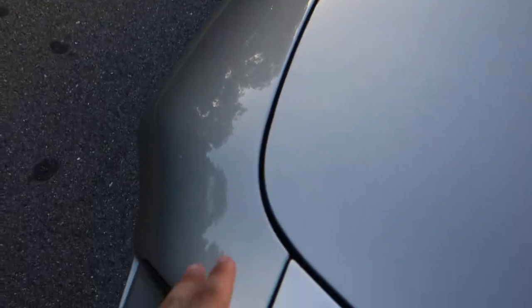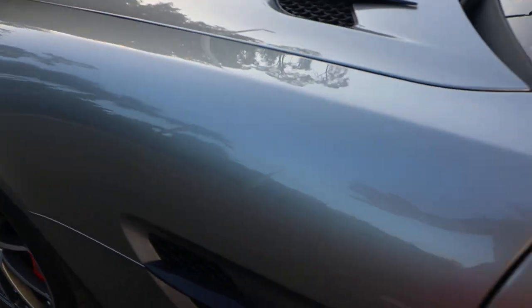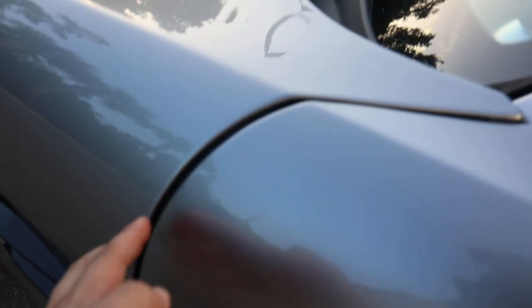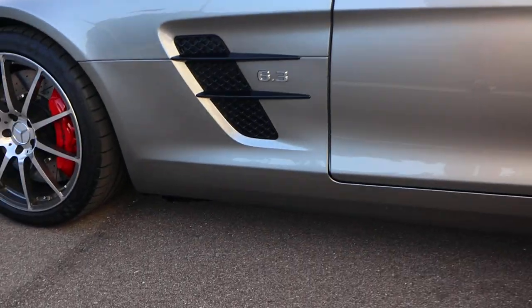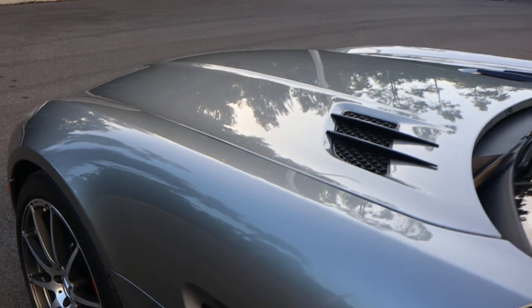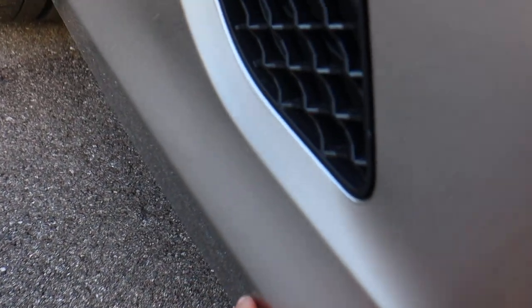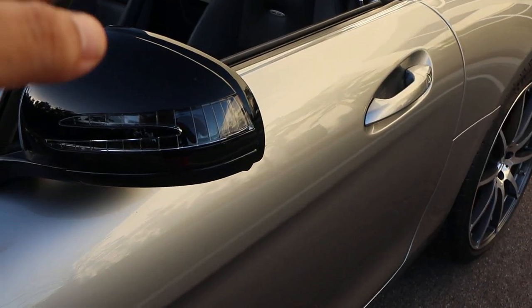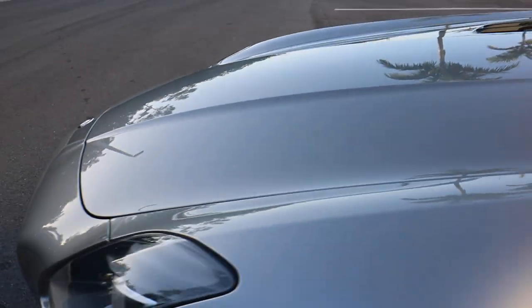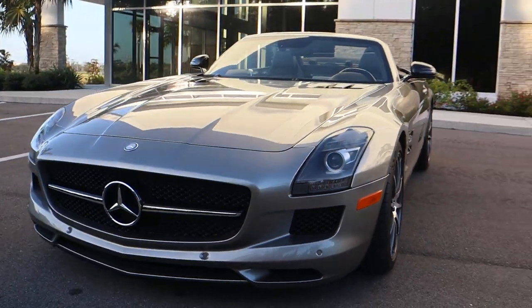It also helps that this car has a complete paint protection film that goes from the very front of the car all the way to the leading edges of the doors. That includes the entire hood — you can hardly tell it's there because this was done by Mercedes-Benz. It covers the whole front of the hood, down the fenders, the rear view mirrors, and of course the front bumper.